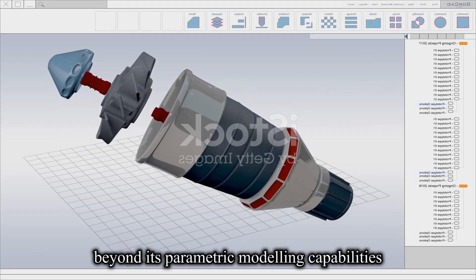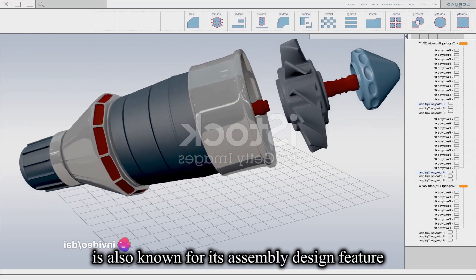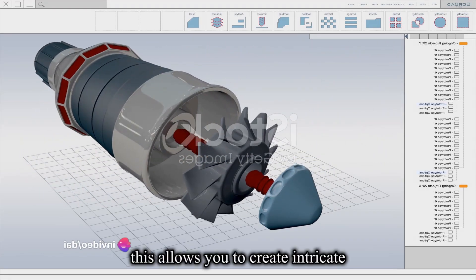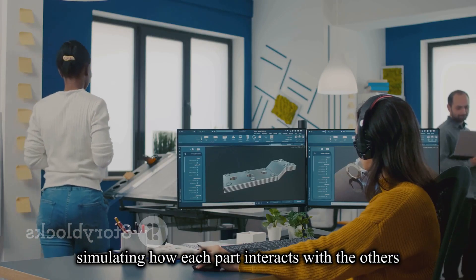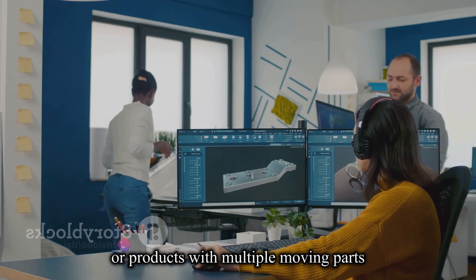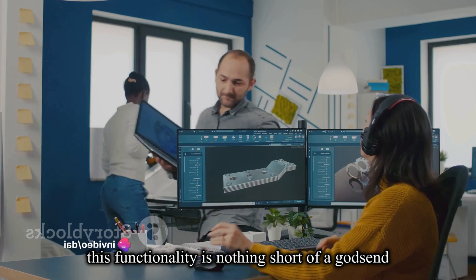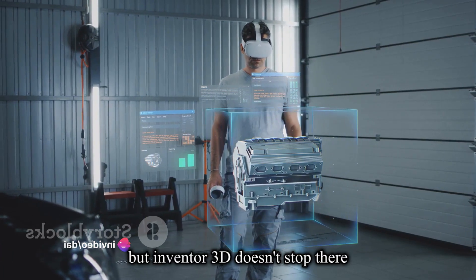Beyond its parametric modeling capabilities, Inventor 3D is also known for its assembly design feature. This allows you to create intricate assemblies of components, simulating how each part interacts with the others. For those working on complex machinery or products with multiple moving parts, this functionality is nothing short of a godsend.